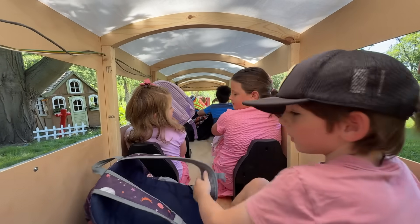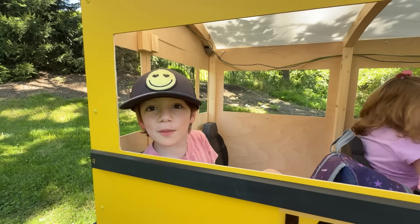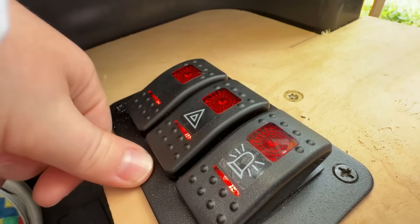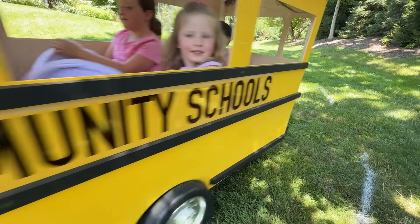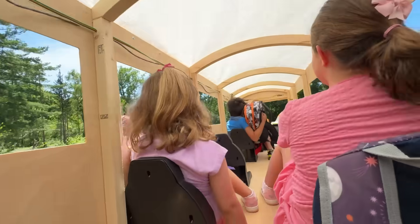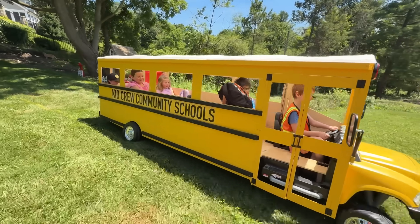Find your seats. Everybody ready to go? Yeah! I can't wait for my first day of school. Close the doors, turn off the lights and let's go to school. I cannot believe that power wheel can haul all those kids. It can be a bumpy ride on the school bus, but it's a safe and efficient vehicle.